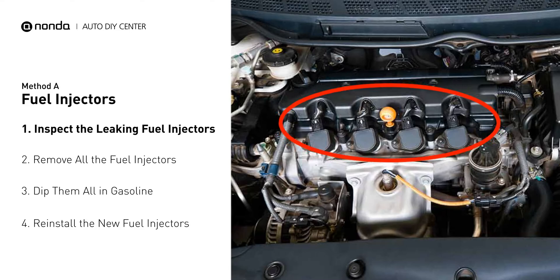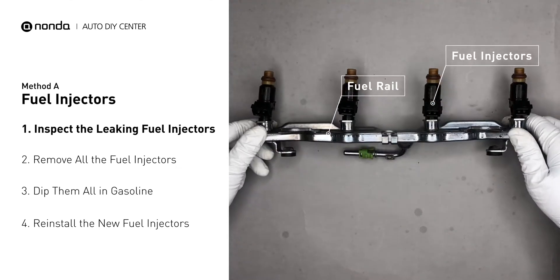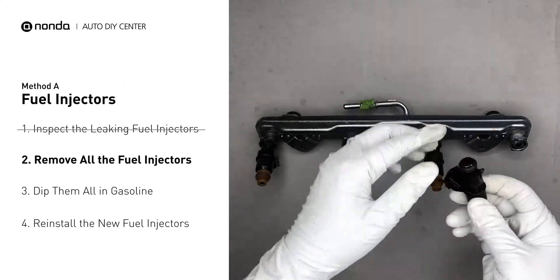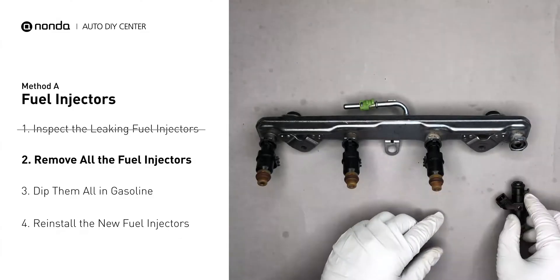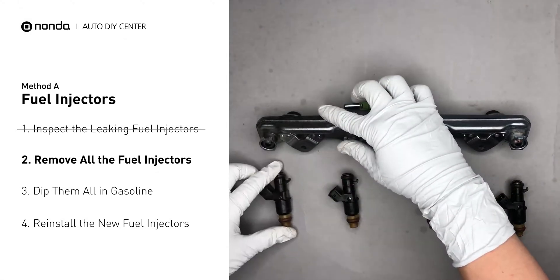The fuel injectors are mounted in the intake manifold so that they spray fuel directly at the intake valves. Inspect the leaking fuel injectors on the fuel rail and carefully remove the fuel injector. Make sure the new injector has new seals and never use the old seals over. When you change the fuel injectors, change them all as a set, otherwise the engine will run unevenly.